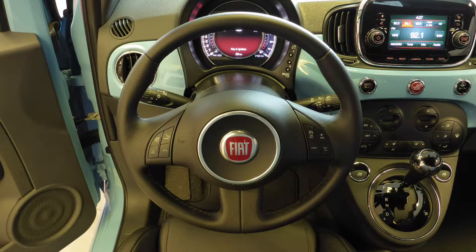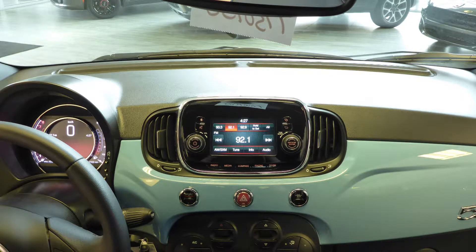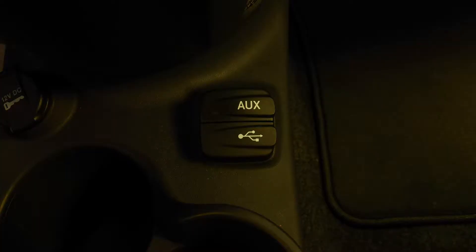Steering wheel mounted audio controls with cruise control, a touchscreen media center with AM and FM radio, Sirius satellite radio, Blue and Me hands-free communication system, an MP3 input jack, a USB port, a 12-volt power outlet, and 6 speakers.